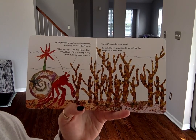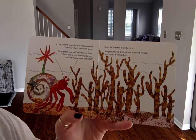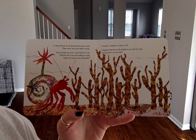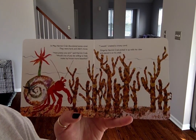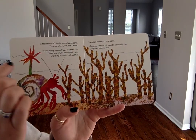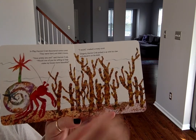In May, hermit crab discovered some coral. They were hard and didn't move. "How pretty you are," said hermit crab. "Would one of you be willing to help make my house more beautiful?" "I would," creaked a crusty coral. Gingerly, hermit crab picked it up with his claw and placed it on his shell. So he has a sea anemone, a starfish, and now a piece of coral that he is going to put on his shell.